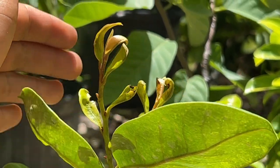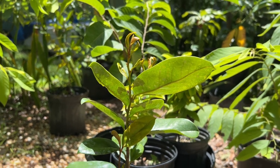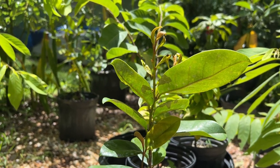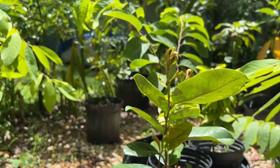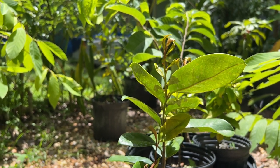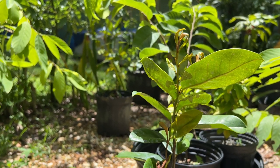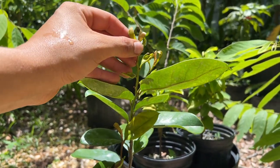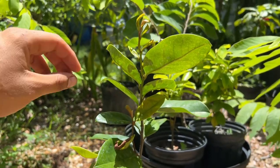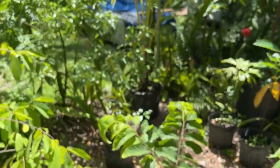I was dealing with potato leaf hoppers attacking all my anonas for a few months. If you have potato leaf hopper, I recently bought an organic insecticide called Pyganic — someone in the Facebook group recommended it. I just started using it yesterday so I still have to see the results, and I'll need multiple applications. If you're seeing any weird curled growth on your anonas, it's because of potato leaf hoppers — and neem oil will not work.